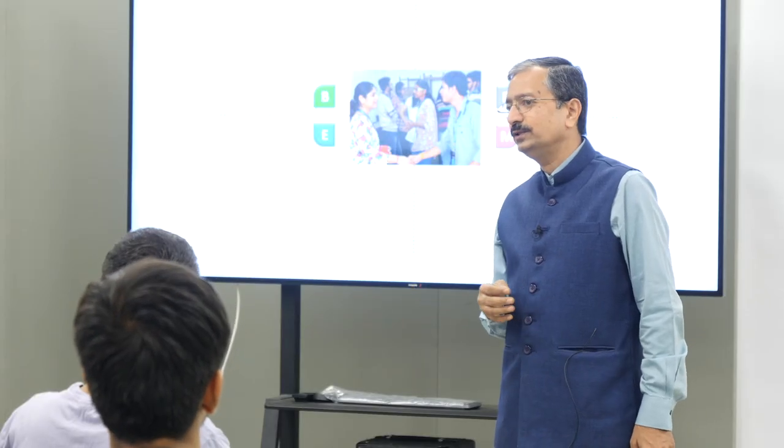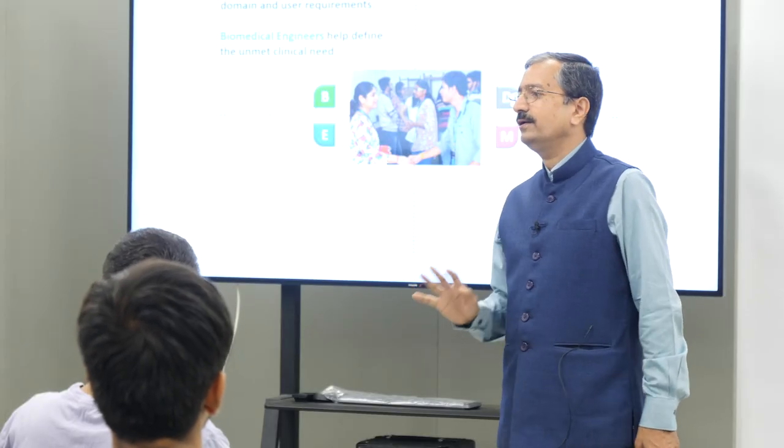Let us go into those 16 steps one by one. Step number one was to form a team. I mentioned the team has to be multidisciplinary. What disciplines do we need for medical device innovation? I would say four critical disciplines.